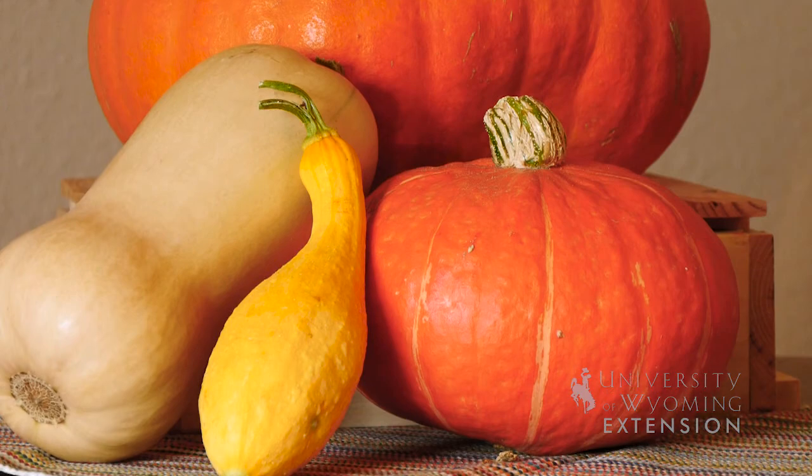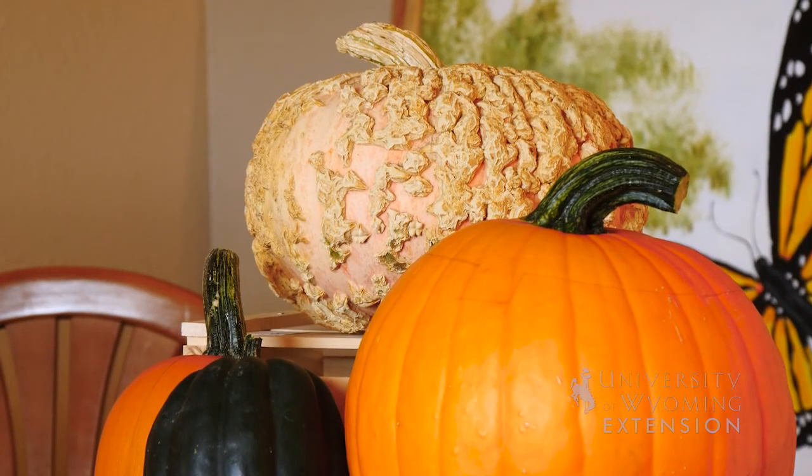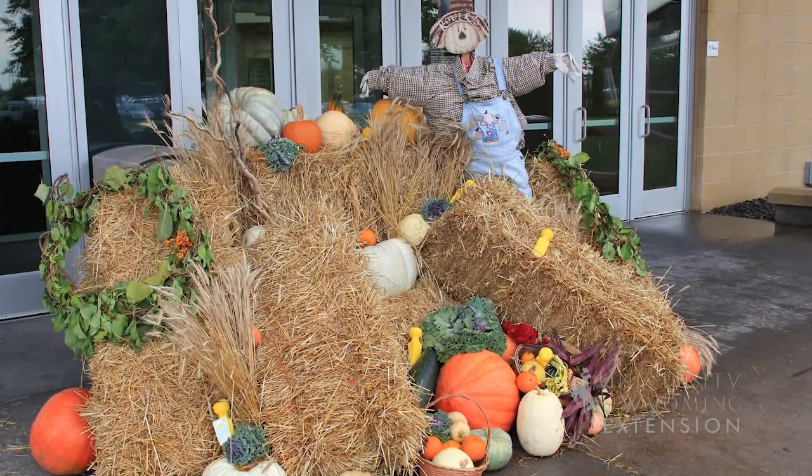You can also use a variety of squash that have that sweet flavor and a custardy-like texture when you bake them, and they also add to the theme of decorating for fall, for Halloween, and for Thanksgiving.